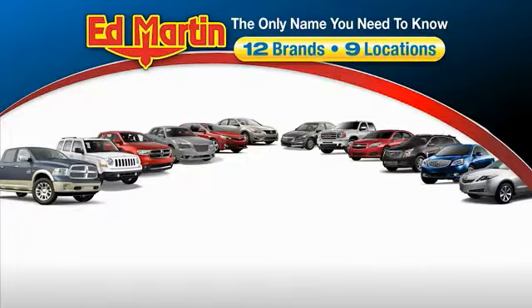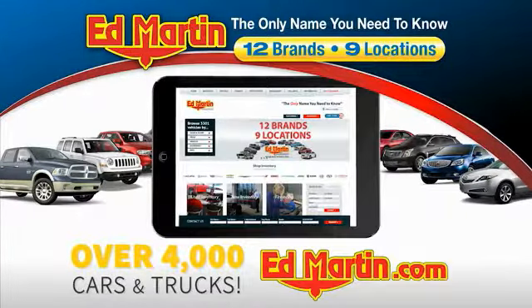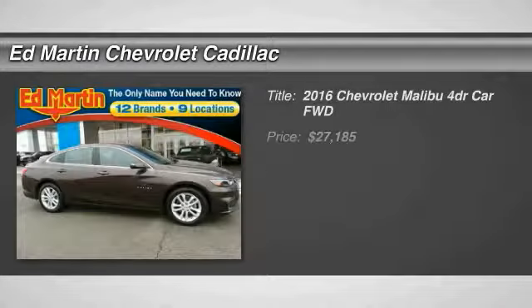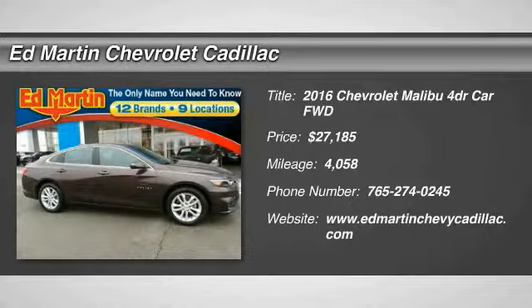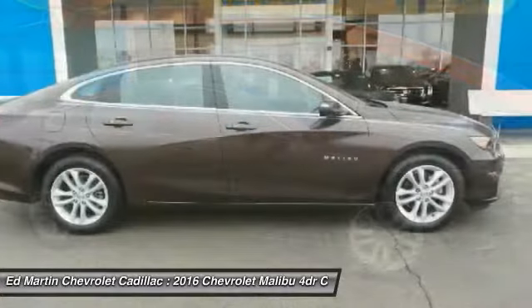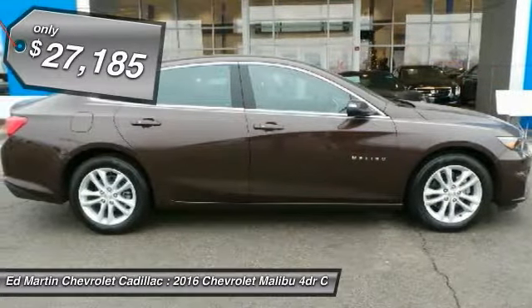Thank you for clicking our video. You can also shop over 4,000 more cars and trucks online at edmartin.com. You are going to love the 2016 Malibu. A combination of performance and fuel economy, the Malibu is a great commuting car and is priced below $30,000.